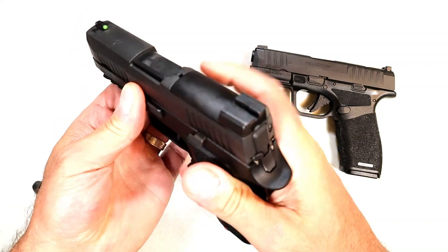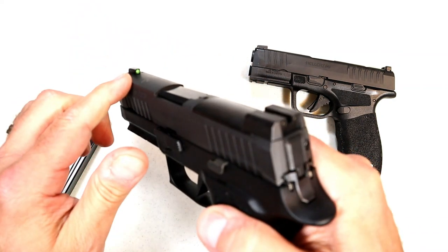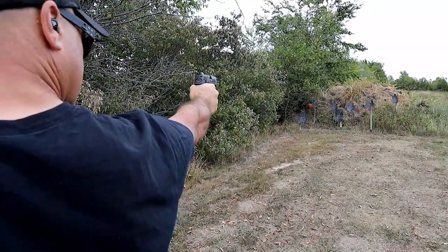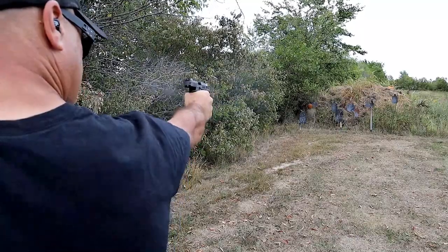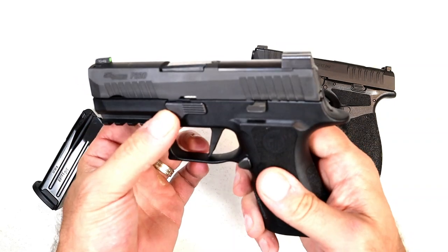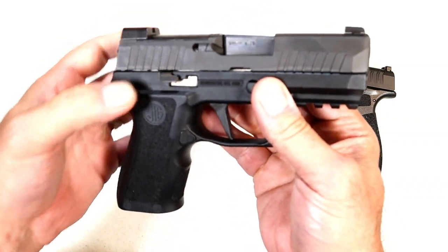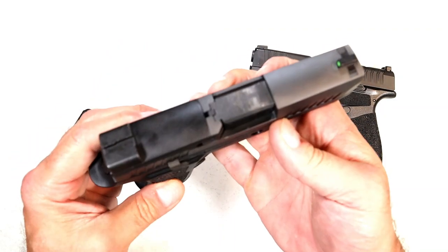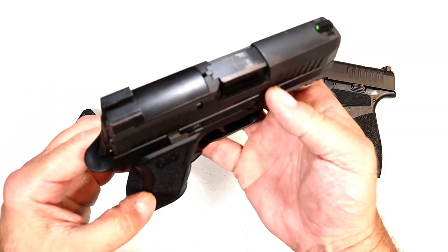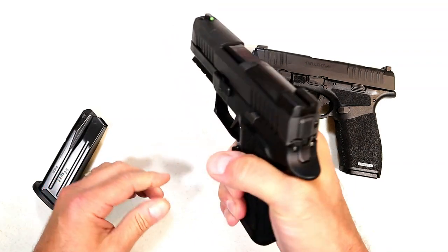The X trigger is very nice — I've never had a complaint with the X triggers. There's a full Picatinny rail, already mentioned it's optic ready. SIG has night sights in the rear and the X-Ray 3 front dot, which is a large dot that really sticks out at the range. I think SIG does a nice job with their night sights. It also has an ambidextrous slide stop.